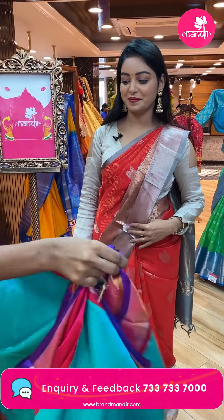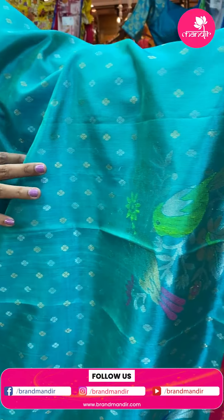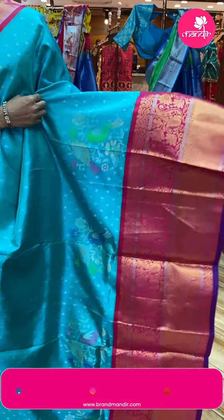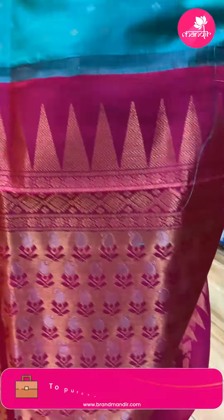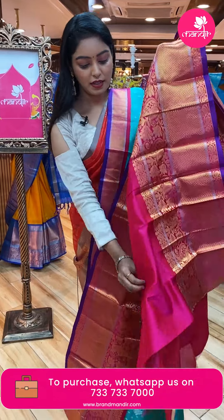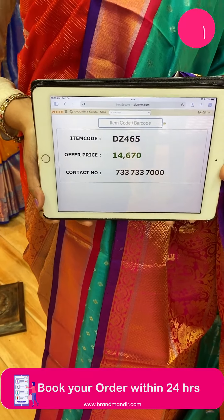Next sari — light blue and green combination sari, beautifully made. All over the body there are silver and gold bootis in floral design. Border with bird and floral combination in rich zari. Rich border with contrast color and gold zari mango design. Beautiful contrast pallu with temple design, florals, and contrast zari combination. Nice plain blouse with same border in contrast color. Code DZ465, offer price ₹14,670.